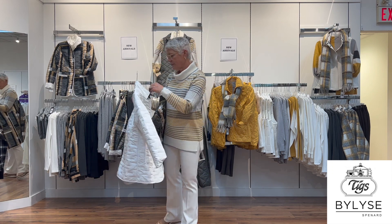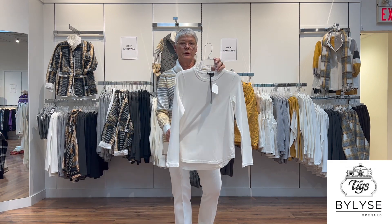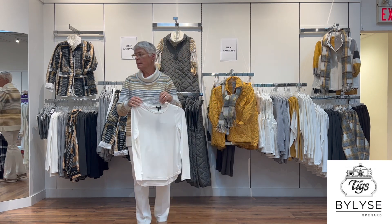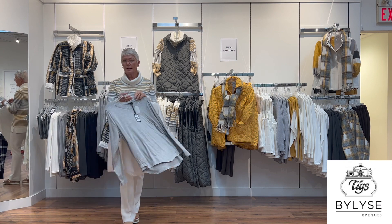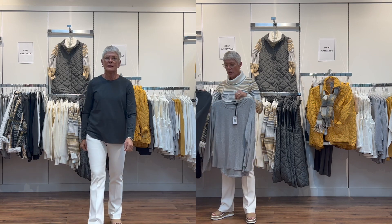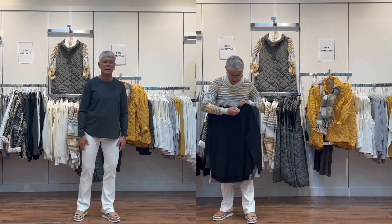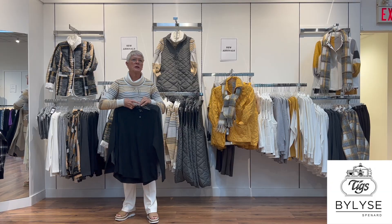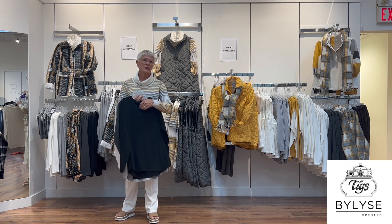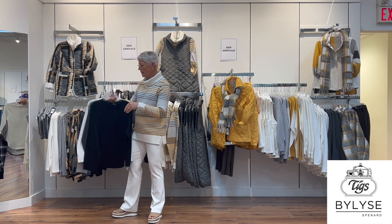Bylies always does these little basics in bamboo — a crew neck available in cream, gray, charcoal gray, and black. These are very popular in our store because they're just great basics, easy to look after, and the crew neck is perfect — not too high.